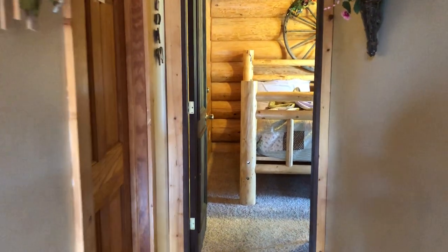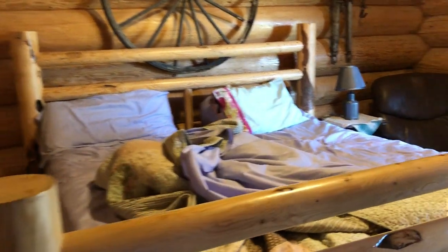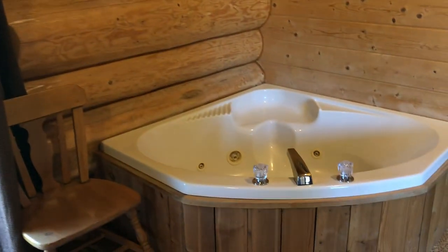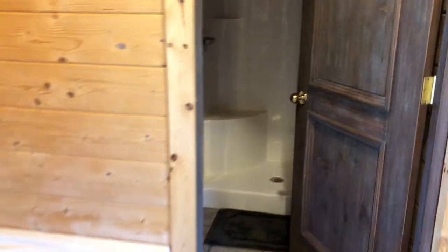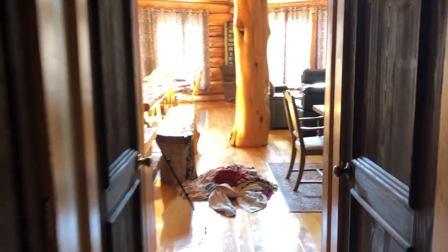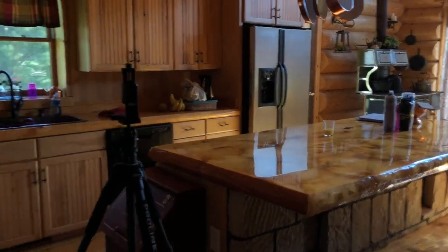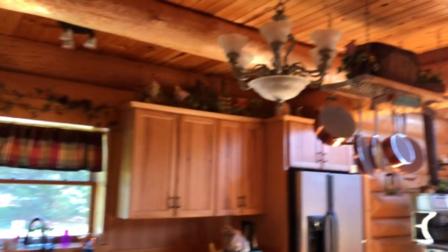Then you walk down this hall and there's a bedroom — kind of like the master bedroom. Big bed, and a nice door that leads outside. There's a jacuzzi tub and then the bathroom — there's a shower right there and a closet. And then back out here, you can see this gorgeous kitchen and such a nice living space.